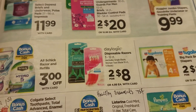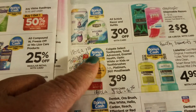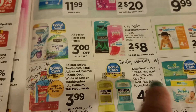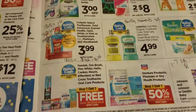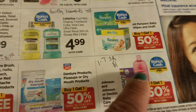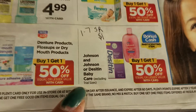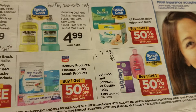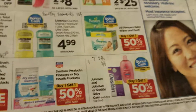The Day Logic disposable razors are two for eight and qualify for bonus cash. The Listerine has a Healthy Essentials coupon for 75 cents off and also qualifies for bonus cash. There's a rebate on Johnson and Johnson product and a coupon in the 1/7 Smart Source.